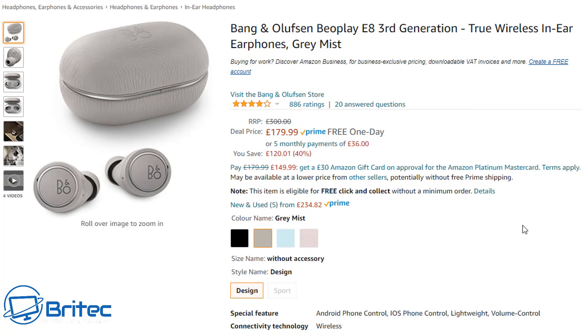I'll leave all the links for these items in the video description to save you hunting around on Amazon for bargains. There are probably plenty more out there, but this will be enough for today. My name is Brian from BrightechComputers.co.uk — thanks for watching and I'll see you again for another video real soon. Bye for now.